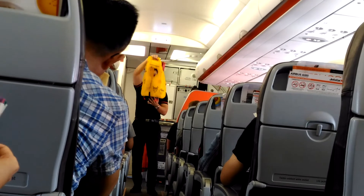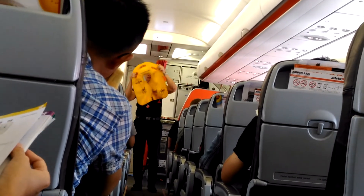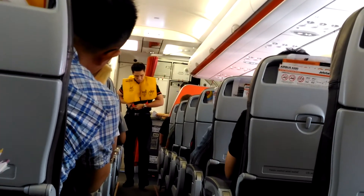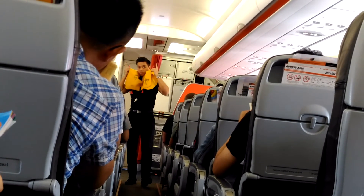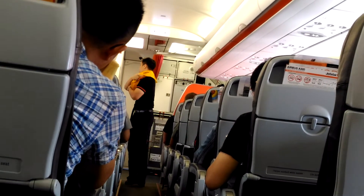Your life jacket is located within easy reach under your seat. To put it on, place the life jacket over your head and clip the waistband at the front. It has two red tags, a mouthpiece for inflation, and a whistle and light for attracting attention. You must only inflate your life jacket as you leave the aircraft.